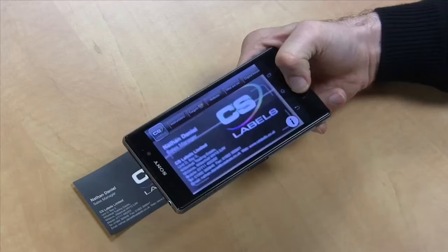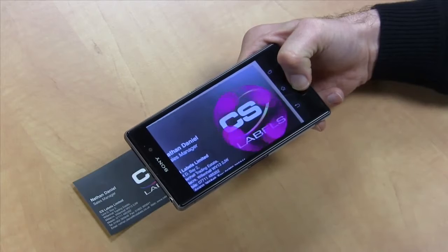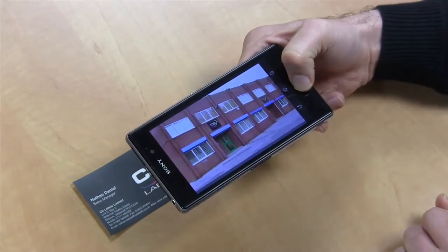What you are seeing here is a first for CS Labels. We have our own bespoke app dedicated to augmented reality, or AR for short. This brand new technology enables your customers to interact with your brand like never before seen.